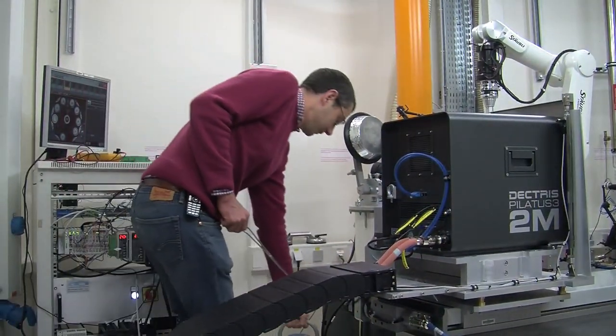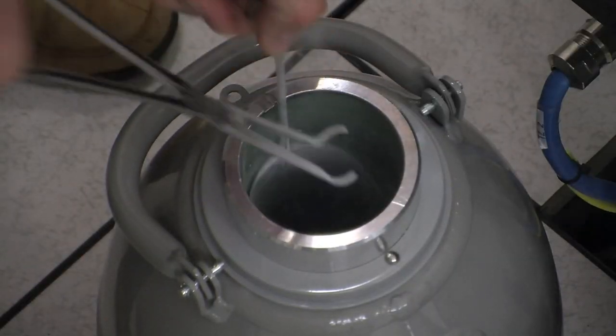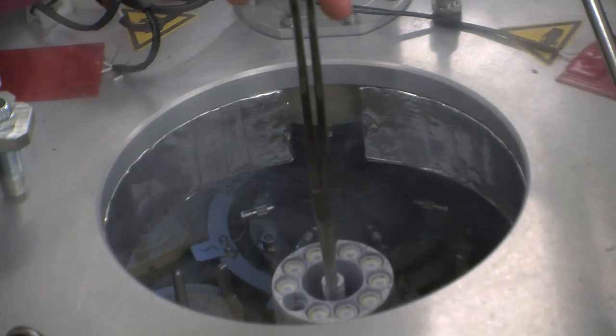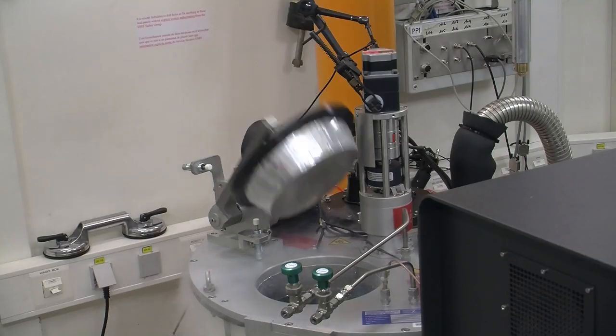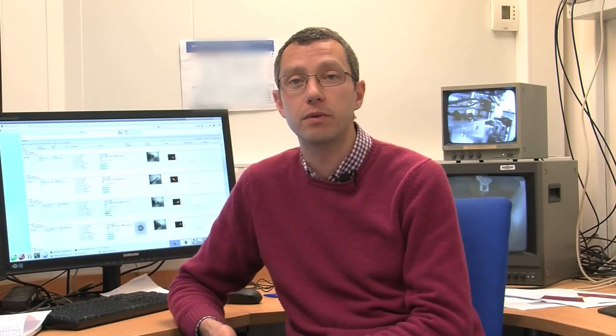On average we receive around 150 to 250 crystals per day for one experimental session. The system then makes sure it knows where each of the samples are and I link them in our online database ISPyB. I then add a specific workflow for each sample within the beamline control GUI and click Go.